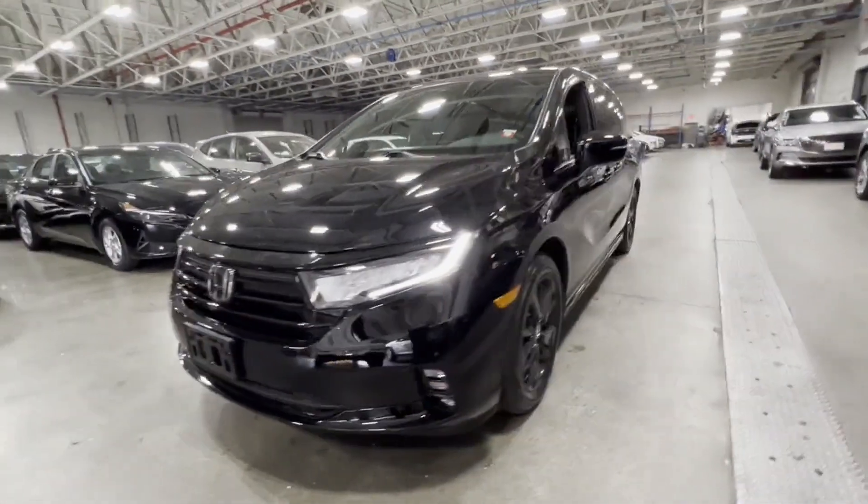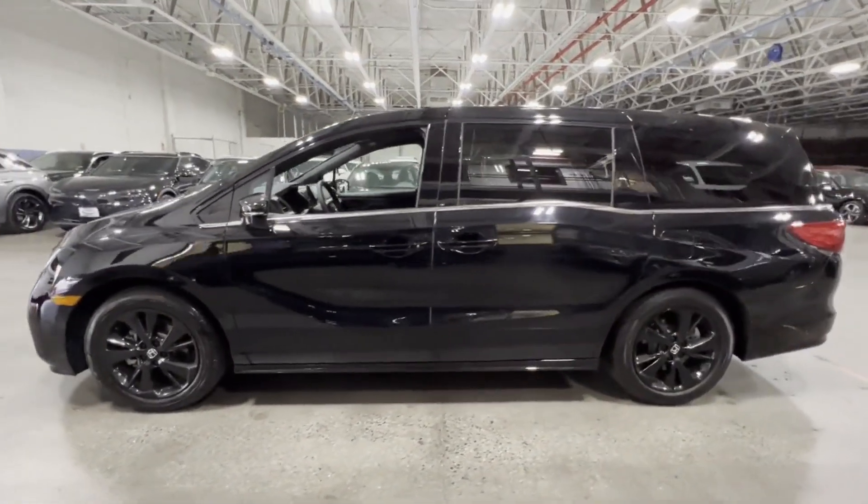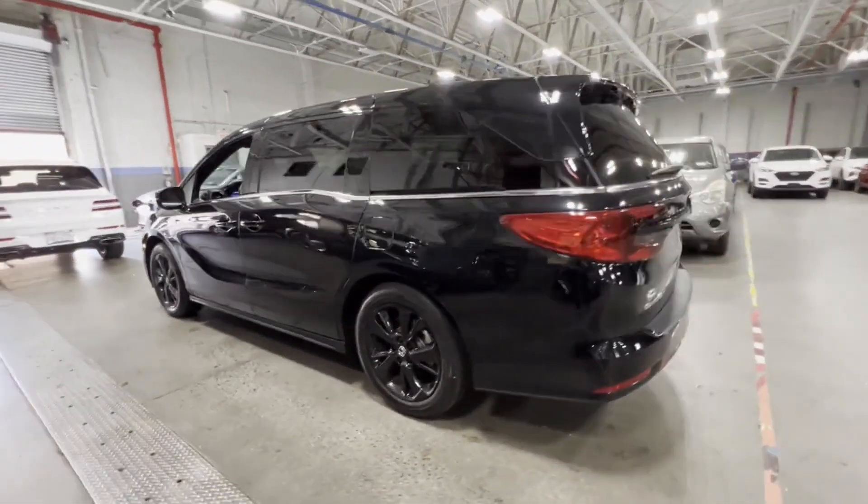2023 Honda Odyssey. With less than 4,000 miles on the odometer, this minivan delivers safety and comfort to its passengers.